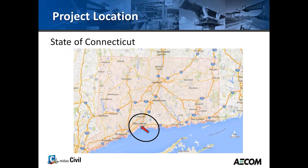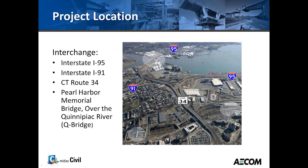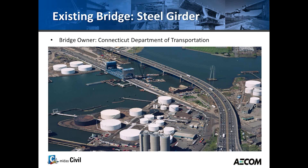We're going to talk about where this project is located. It's located in the USA, in the state of Connecticut, and more closely in the city of New Haven. This project is the interchange between I-95, Interstate I-91, and Connecticut Route 34. The main span of the bridge goes over the Kenyapak River, hence the name, the Q-Bridge.